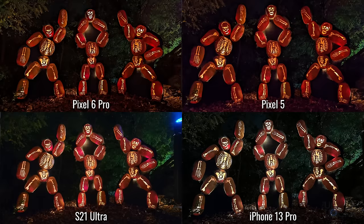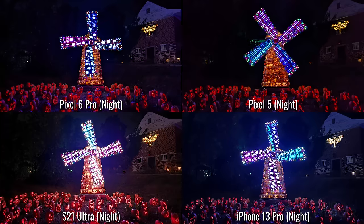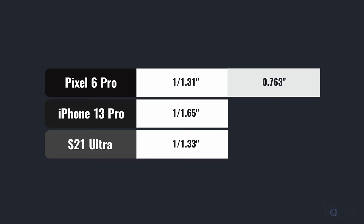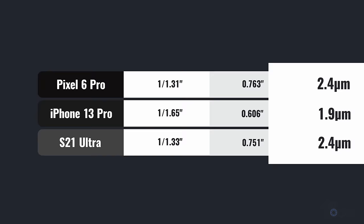The Pixel 6 and 6 Pro both have the same main camera: a 50-megapixel f/1.85 aperture, 1/1.31-inch sensor that, since the pixels are binned together by default, gives you 2.4-micron-sized pixels. That just means it can let in a lot more light and produce much better images, even without night mode. Converting sensor sizes to something easier to compare, we get a 0.763-inch sensor — a decent chunk larger than the iPhone 13 Pro's 0.606-inch sensor, and a hair larger than the S21 Ultra's 0.751-inch.